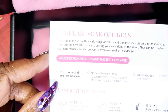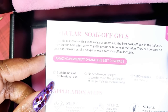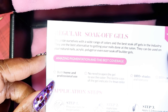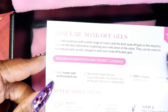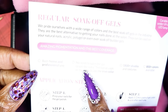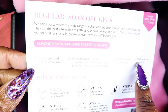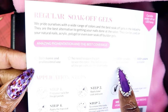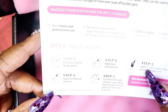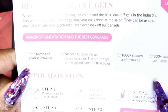They give you information about their gel and who can use it and how it can be used. They pride themselves with a wide range of colors and the best Sokoff gels in the industry. They are the best alternative to getting your nails done at the salon. They can be used on your natural nails, acrylic, poly gel, or even Sokoff builder gels — both home and professional use. No need to open the gel to see the color; the bottle caps indicate the true color. Over 1800 shades and 800 plus colors available. Curing time is 2 minutes by UV lamp or 30 seconds by LED.